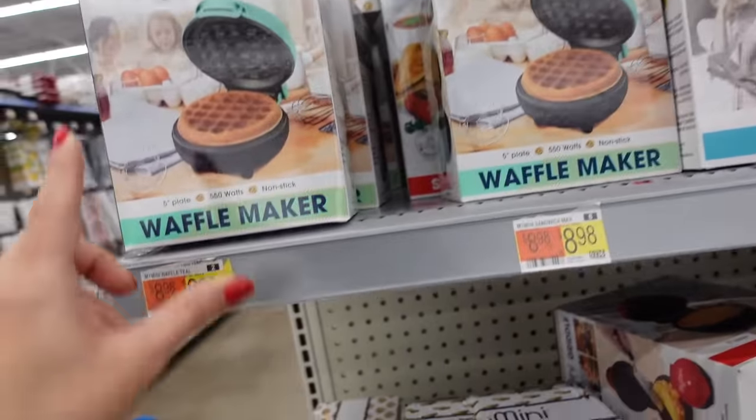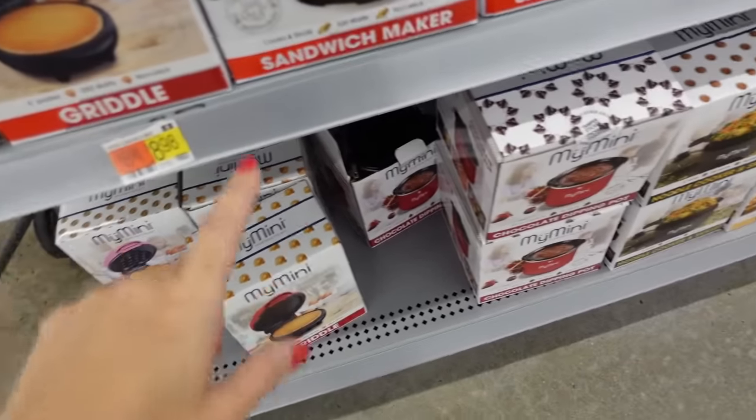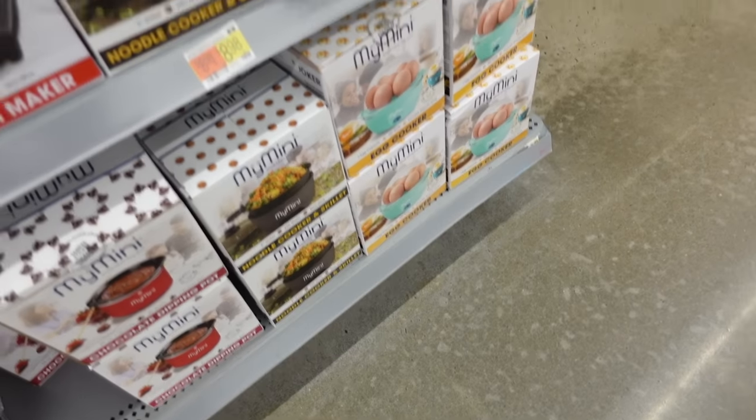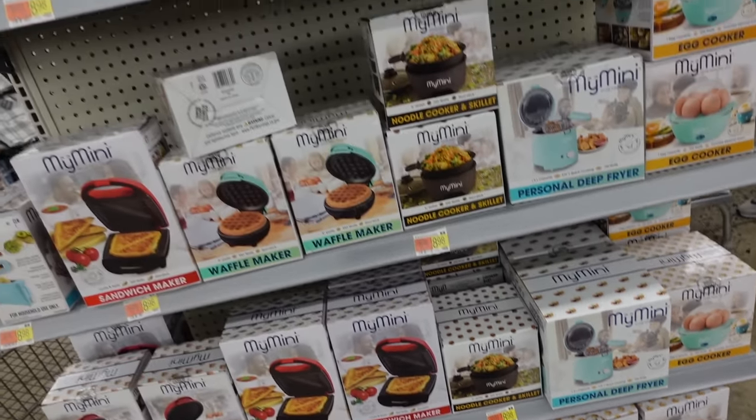The My Mini Little Maker — they have the waffle maker, the sandwich maker, pancake griddle, there's a chocolate dipping pot, a noodle cooker, egg cooker, and a little deep fryer. These are $8.98.